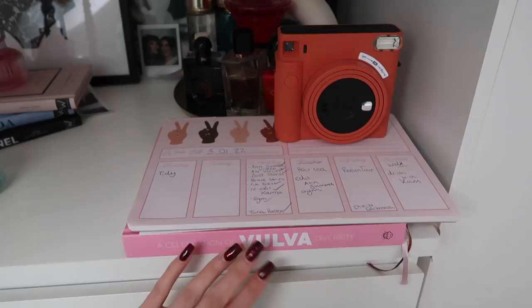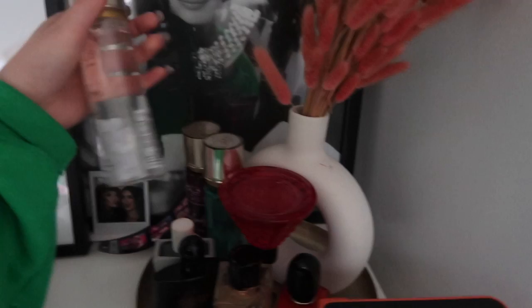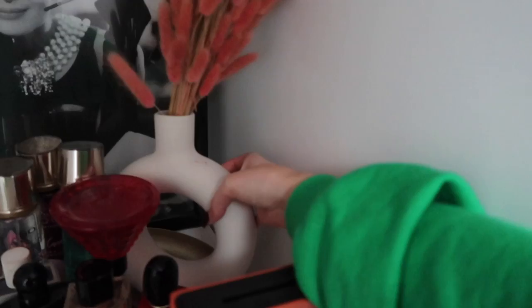I also have this vagina book — vulva diversity, I live for it, it's so funny. It's such a nice coffee table book too. Then I have all my perfumes: Black Opium, Michael Kors Hey Gorgeous, these ones from So which you can mix and match, they smell incredible and they're so cheap. God is a Woman. And it's all on a gold tray. This vase thing is so cool — it's from Neom, a girl in Bristol, it's her small business. A donut vase and some pink pampas grass. I just really like that.